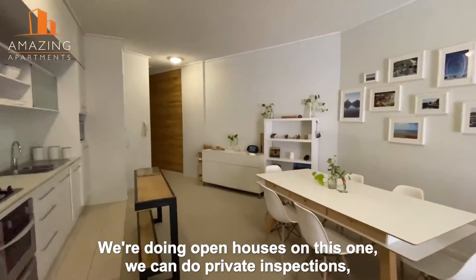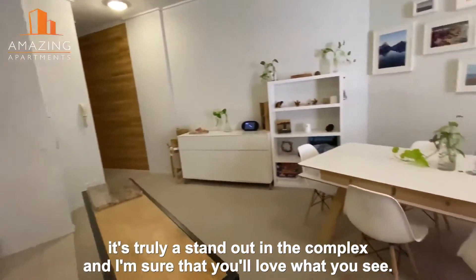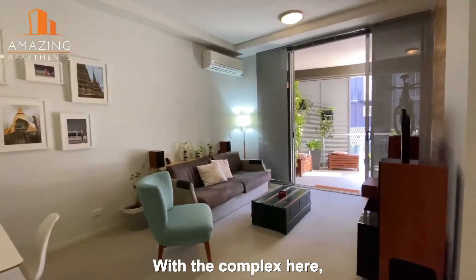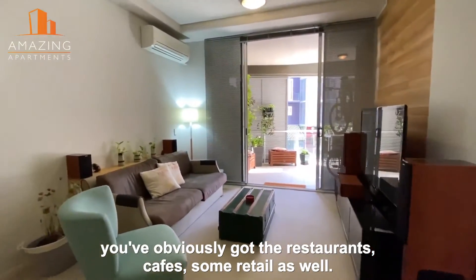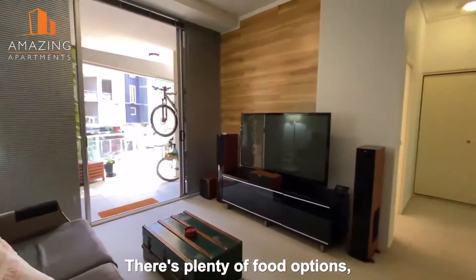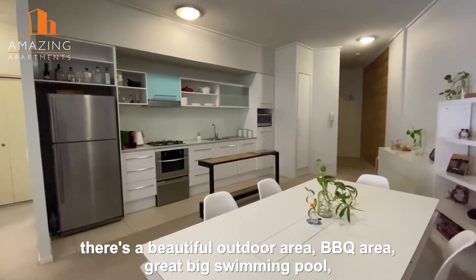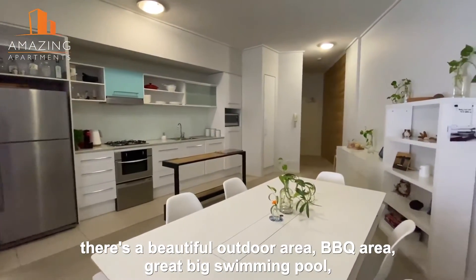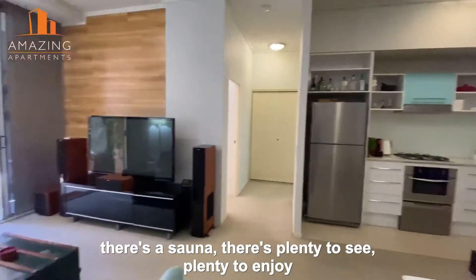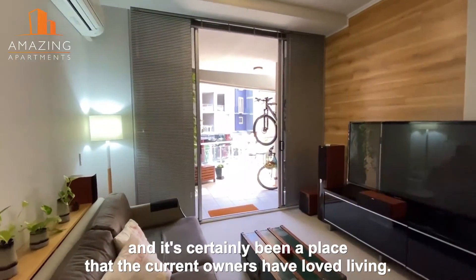So we are doing open houses on this one. We can do private inspections. It's truly a standout in the complex, and I'm sure that you'll love what you see. With the complex here, you've obviously got the restaurants, cafes, some retail as well. There's plenty of food options, but you've also got two gymnasiums within the complex. There's a beautiful outdoor area, barbecue area, great big swimming pool. There's a sauna, there's plenty to see, plenty to enjoy, and it's certainly been a place that the current owners have loved living.